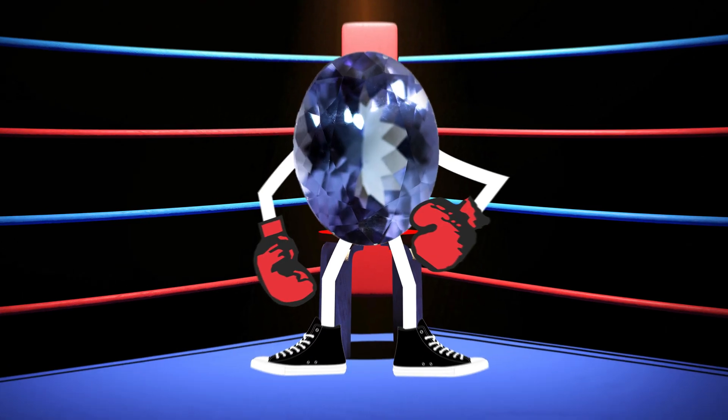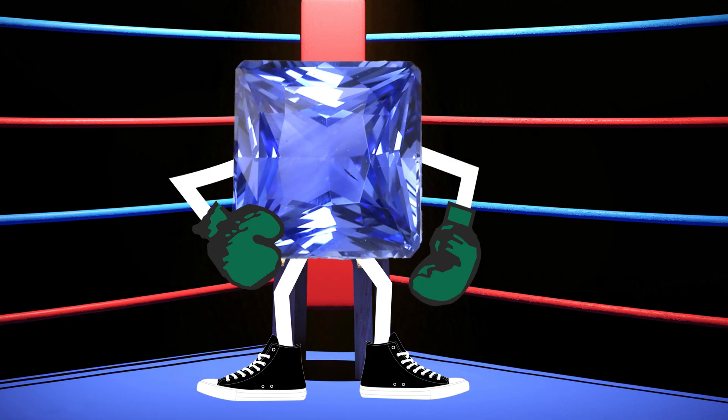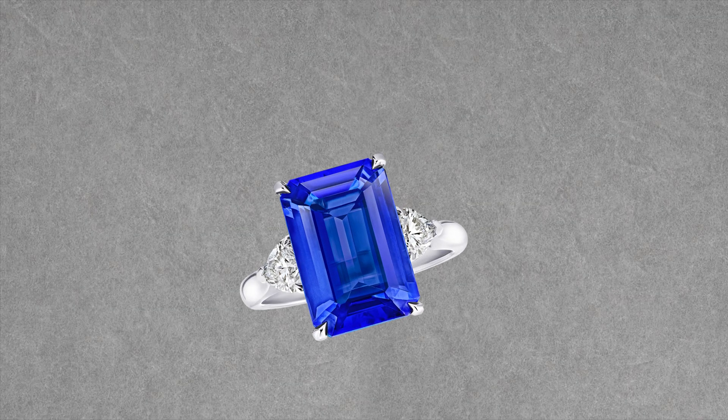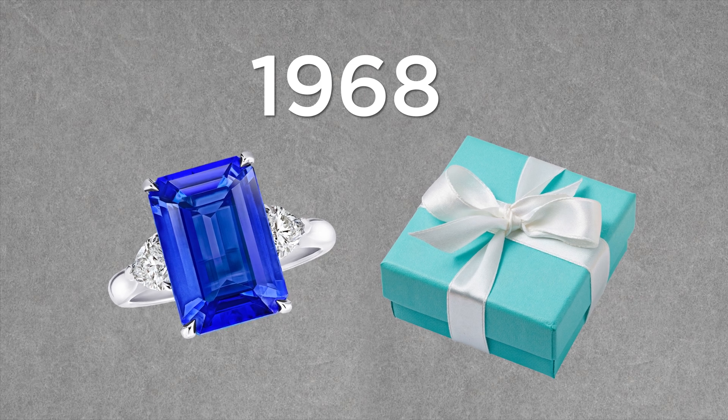That bell means it's time for round one. First, we have a truly beautiful showdown. In the blue corner, it's tanzanite. And in the blue — and also a few other colors — corner, sapphire. Sapphire has been used in jewelry for a few thousand years, where tanzanite is a far newer entrant into the scene. It made its pro-debut in 1968 when Tiffany & Co. unveiled it to the world for the first time.